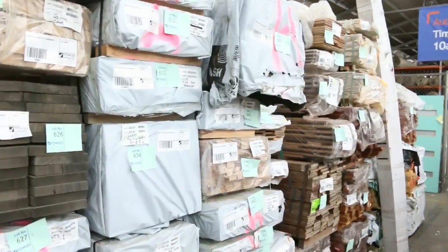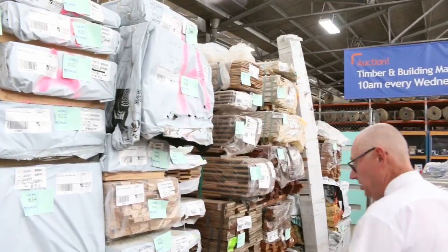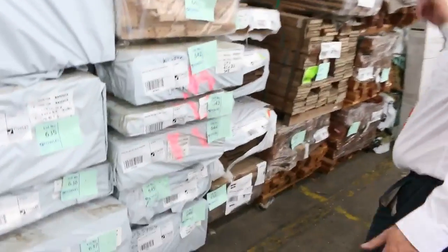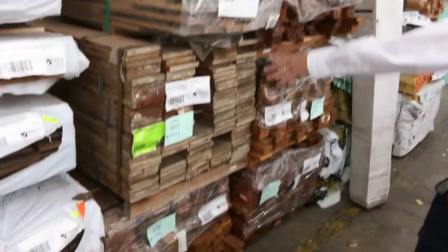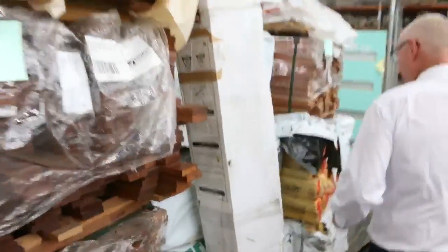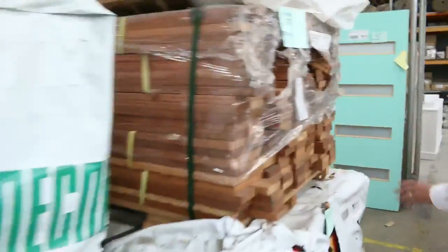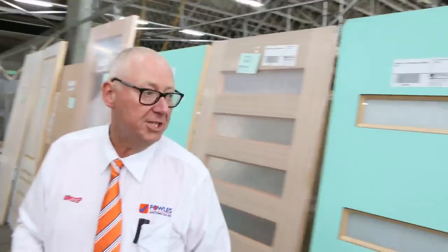There are door and window styles, dressed boards, 285 by 43, 240 by 45 — check your catalogue. We've got one pack of the Kwila decking in 140 by 19 and a few more packs of the Kempas in 70 by 19. As usual, we've got a whole heap of doors to clear right at the end — absolutely sensational auction this week.